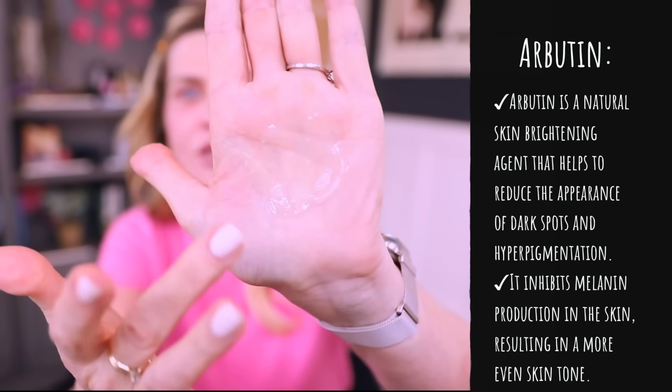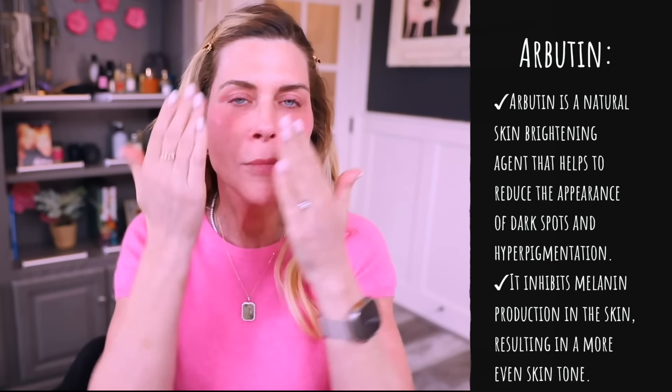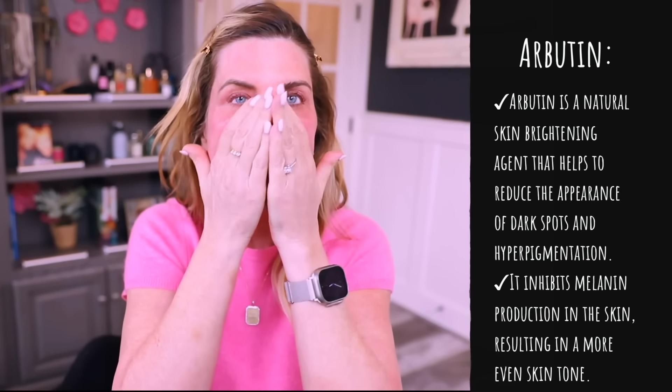It looks almost like a gel, but it breaks down into somewhat of a serum and soaks into your skin quickly. I wait at least five minutes to give these fragile ingredients a little time to sit and do their job before the rest of my routine.